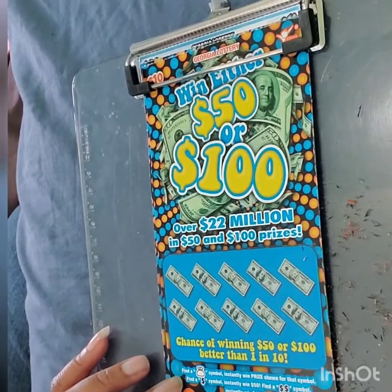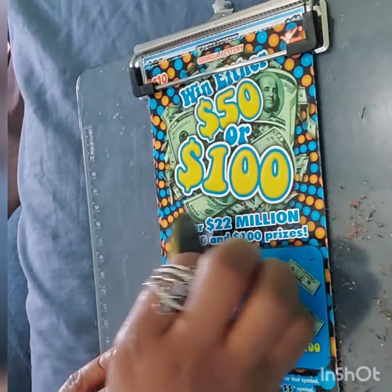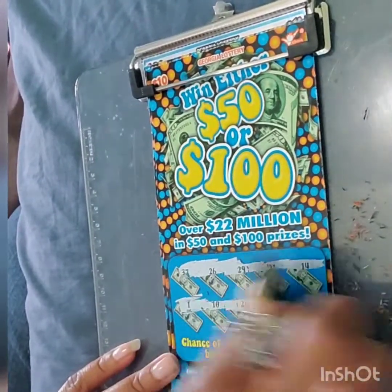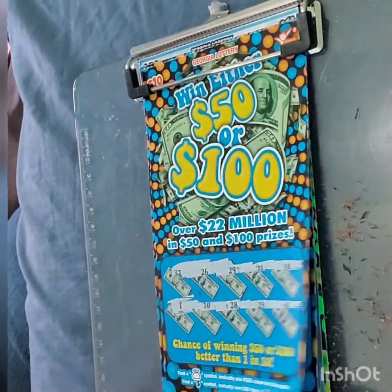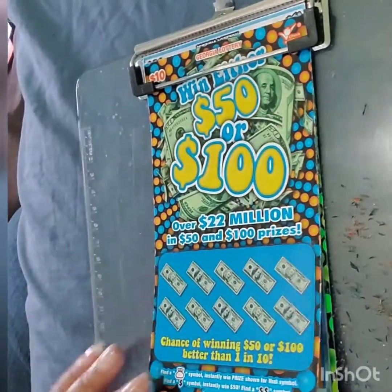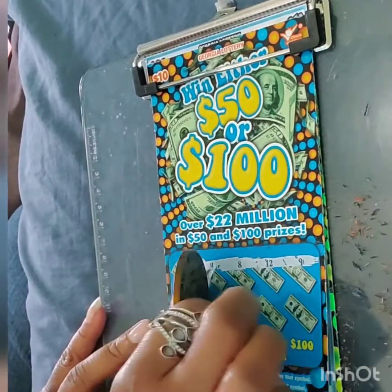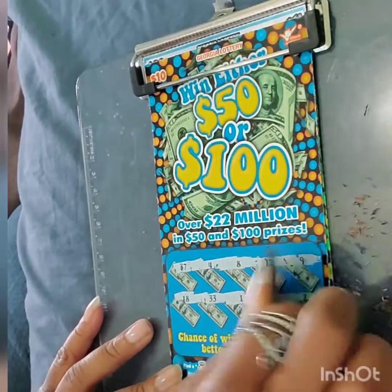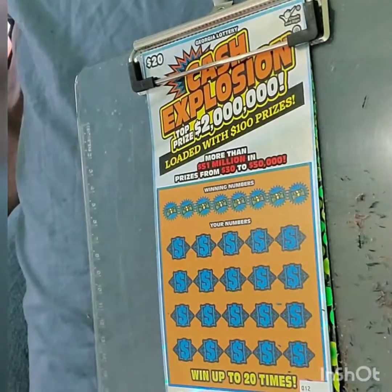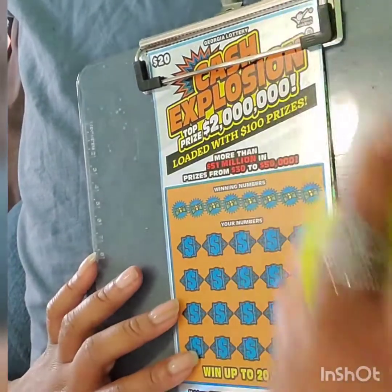On to $50 or $100 — just looking for a symbol: money back, dollar symbol, or double dollar sign. Not looking for numbers. Ticket 12 is a loser. On to ticket 13, Lucky 13. Let's see. All right, there's a loser. I have to keep trying on this row. I don't know where the winner's at. I keep trying.